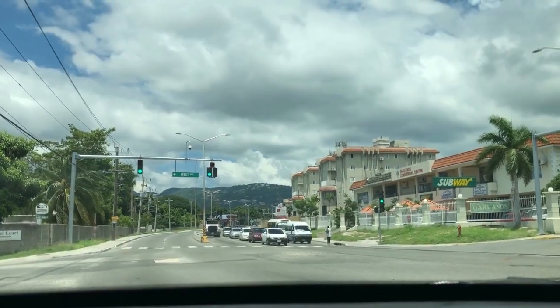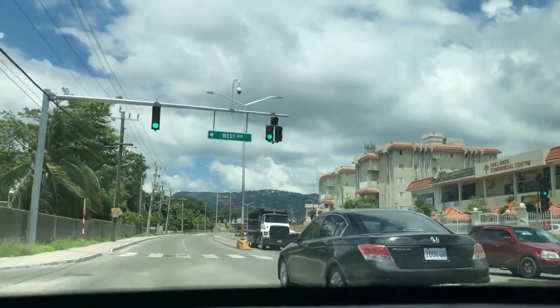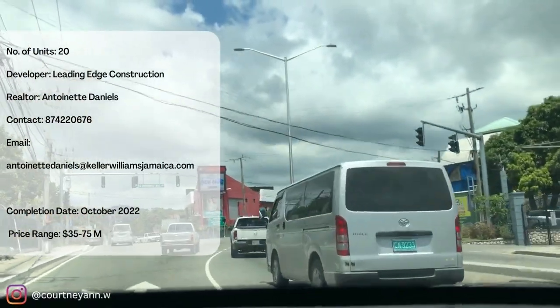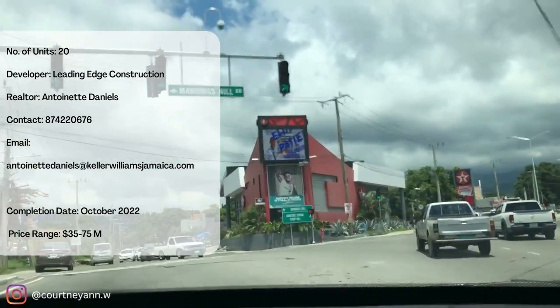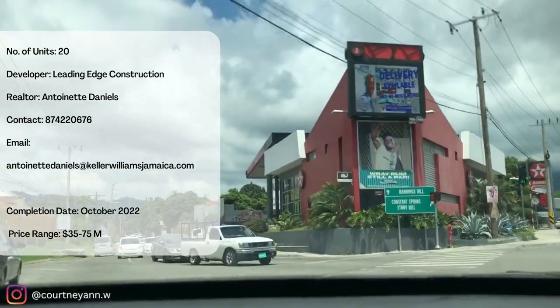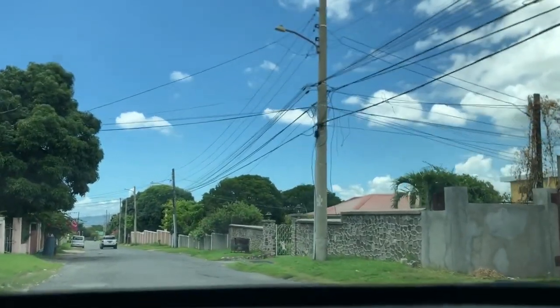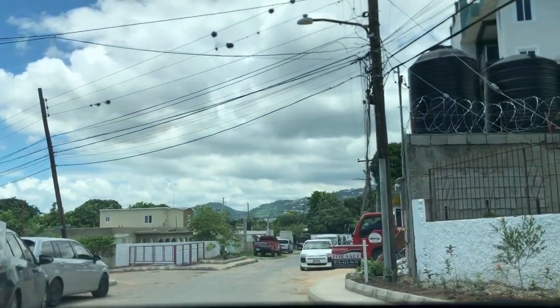I'm here with another adventure on Maryvale Avenue in the Kingston 8 section where I'm going to be touring some brand new apartment complexes for sale. There are some specs about the complex, however if you need additional details they're in the description box below. To stay in the loop about real estate projects and upcoming developments, subscribe to the channel and also follow me on Instagram. Now let's get into the tour.